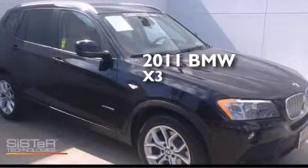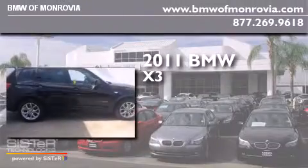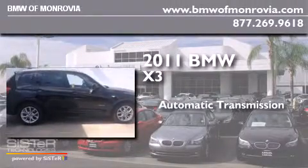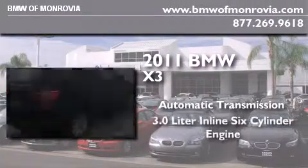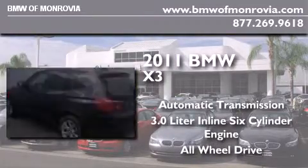This is a certified pre-owned 2011 BMW X3. This crossover has an automatic transmission, a 3.0-liter inline six-cylinder engine, and the added safety and control of all-wheel drive.